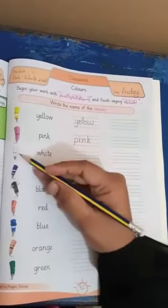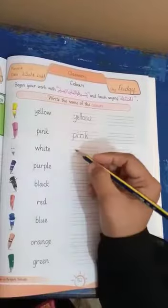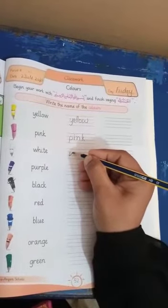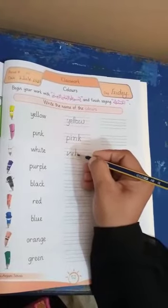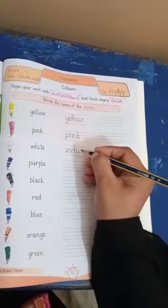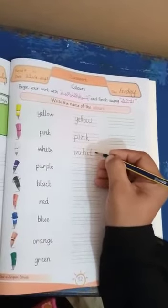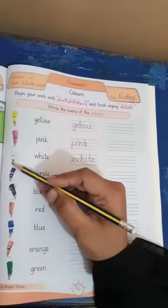And the next one is — what is this? What color is the pencil? White. This is white. W-H-I-T-E. White. What is the color of the pencil? White.